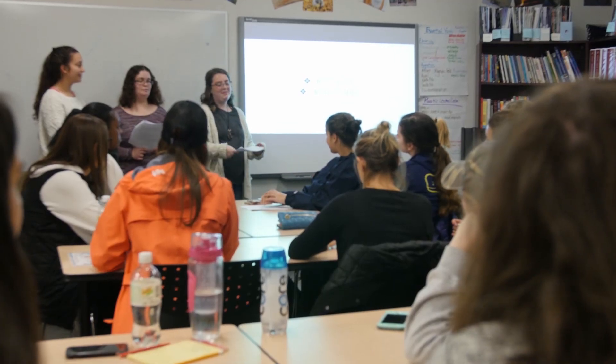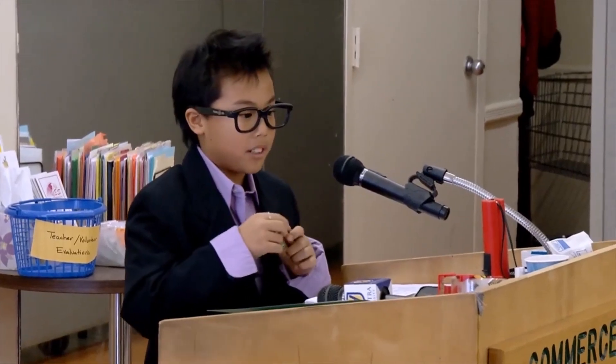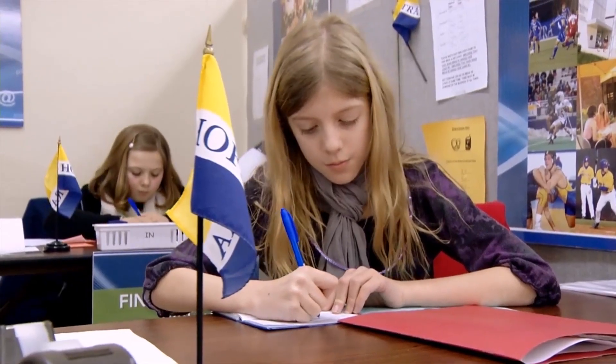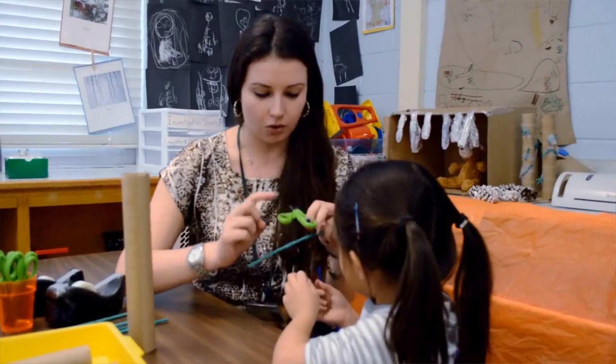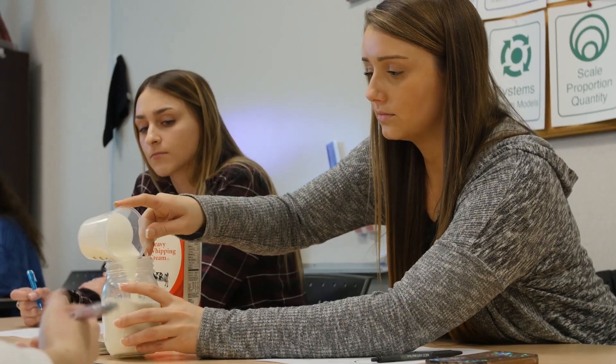The STEM studio is a classroom that replicates the real science classrooms in elementary and secondary schools. It's set up so that we have children coming in from different school districts who get to learn hands-on science experiments and engineering design. It's also set up for our undergraduates and graduate students in elementary science education so they can actually practice both with children and with their classmates.